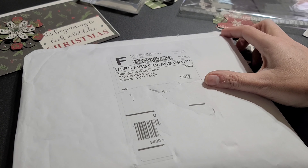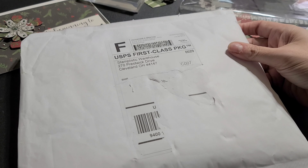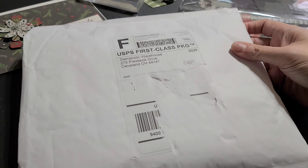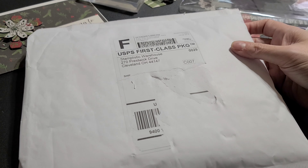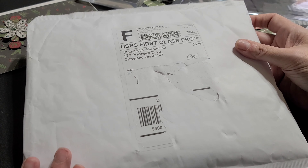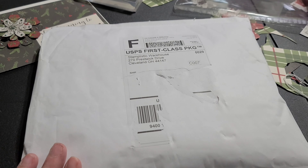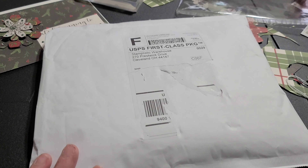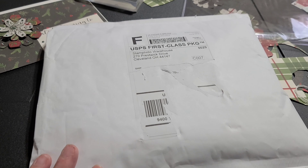I have a bunch of packages that are just stuck in limbo. Finally one got through — my other one from them has been stuck at Newark Distribution Center since December 9th. It got to Newark right away and then just sat. The shipping struggle is real right now. Some packages are coming and others are just stuck. I mailed somebody a package on December 4th and it just says 'delayed' — and that was priority mail.